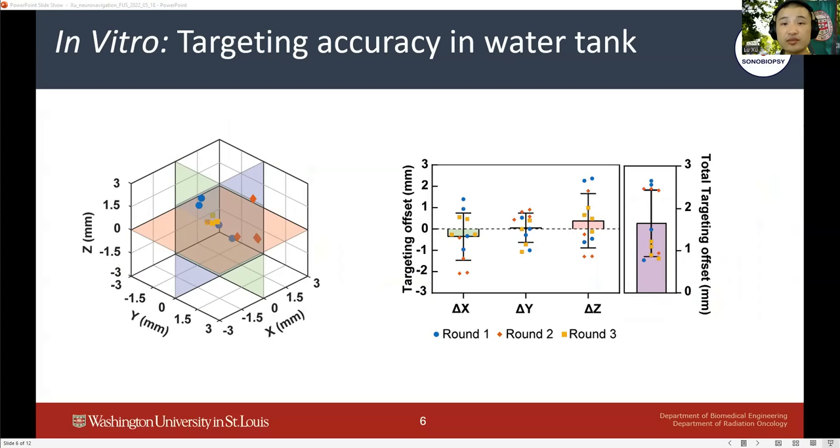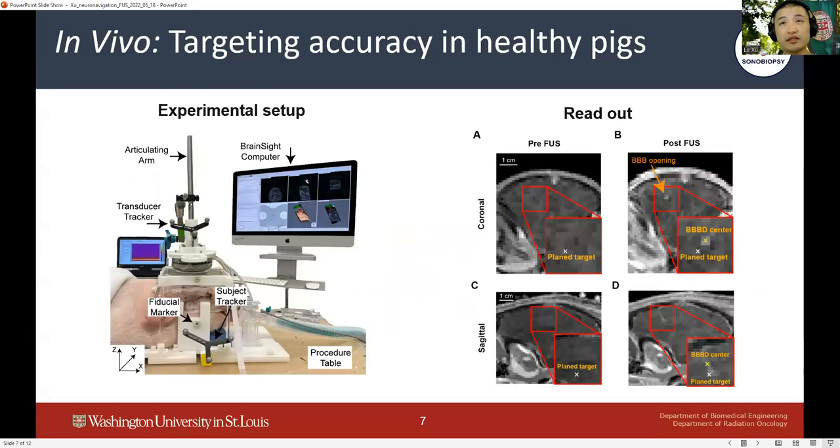After showing the accuracy and precision of the device, we went on to test it in vivo in healthy pig models. The optical trackers were placed on the side of the pig and on top of the FUS transducer. Gadolinium was injected intravenously, and local extravasation of gadolinium due to blood-brain barrier opening induced by FUS plus microbubbles — observed in T1-weighted images — was used to evaluate the targeting accuracy in vivo.